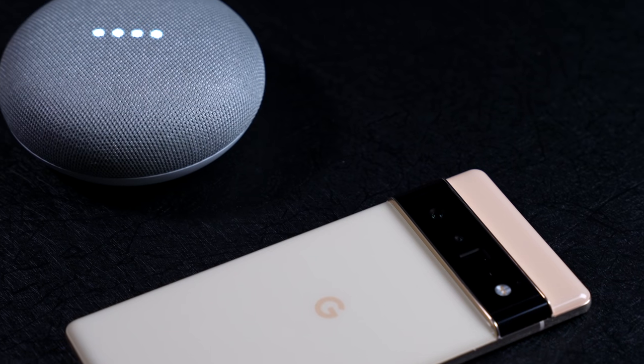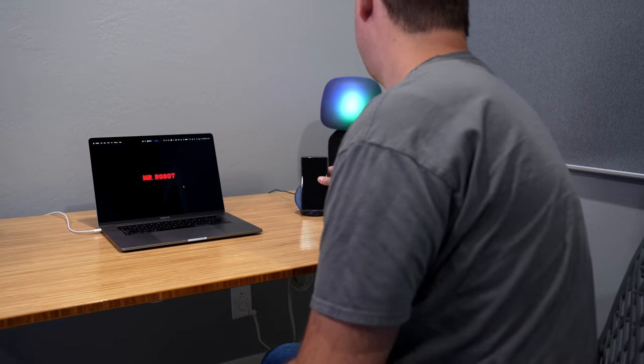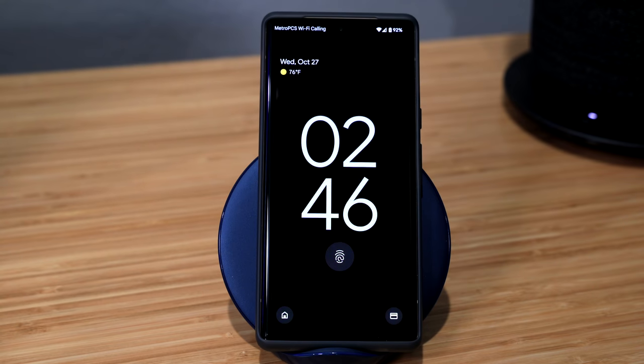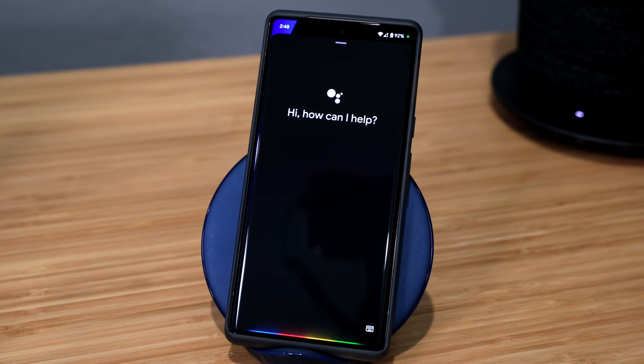One of the advantages of having an Android phone is the tight integration between the phone and the Google smart home. I don't need a smart speaker in every room, which is convenient. I could just set the phone down on my desk and have a smart display right there. Unfortunately, there's a problem — the assistant asked me to unlock my phone for anything beyond asking about the weather.